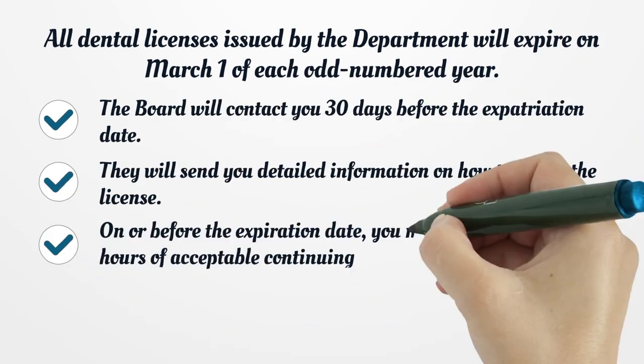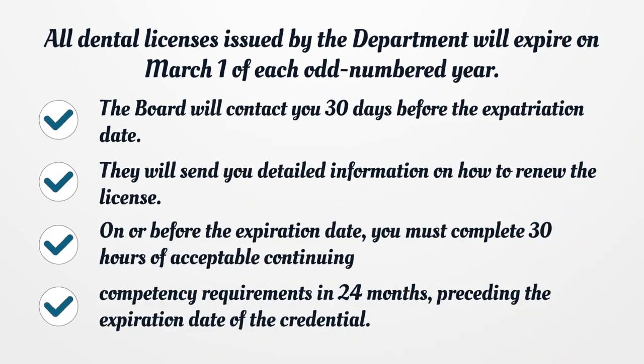All dental licenses issued by the department will expire on March 1 of each odd-numbered year. The Board will contact you 30 days before the expiration date and send you detailed information on how to renew the license. On or before the expiration date, you must complete 30 hours of acceptable continuing competency requirements in the 24 months preceding the expiration date of the credential.